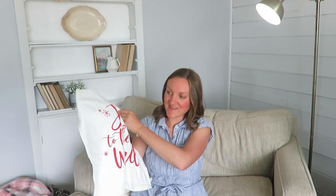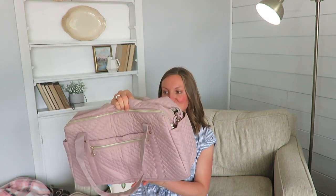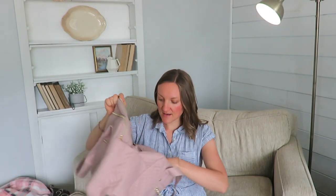This pillow cover says 'Joy to the World' — fun for decorating at Christmas, either in our guest cottage or at home. It's the Harmony House brand, which is great quality. And this brand new bag — it's a 'Bag Smart' brand, cute little pink bag perfect for day travel. It has a laundry bag inside, a shoulder strap, and lots of compartments and zippers. Great for an overnight trip.